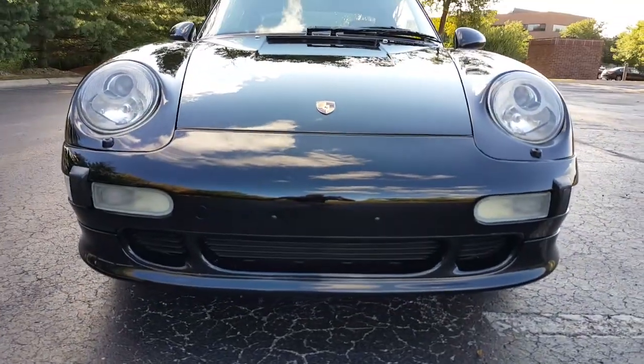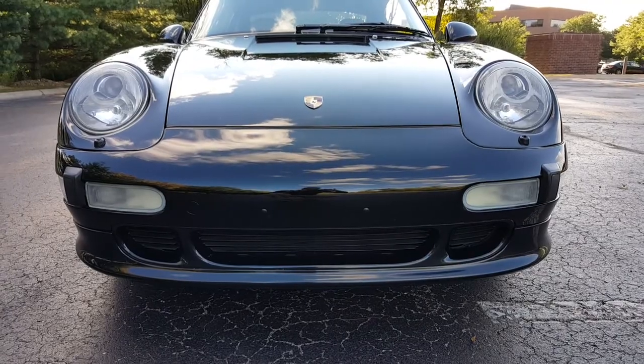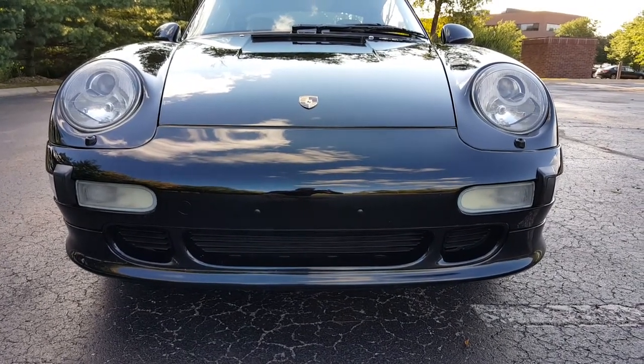The car is not perfect — it does have some rock chips. That's pretty standard for an 18-year-old vehicle.